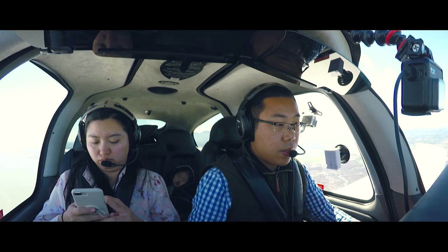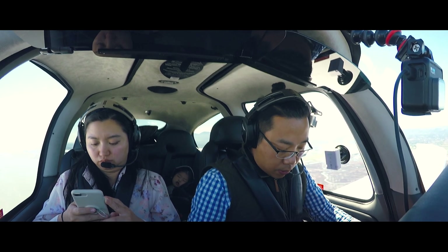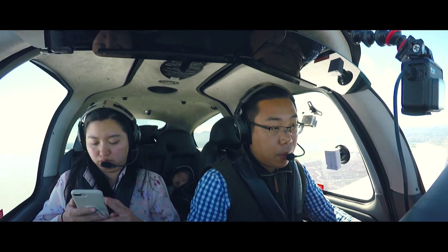Napa County Tower, Cirrus 701 Yankee Zulu, about 15 miles to the southeast, inbound for landing with information Whiskey.